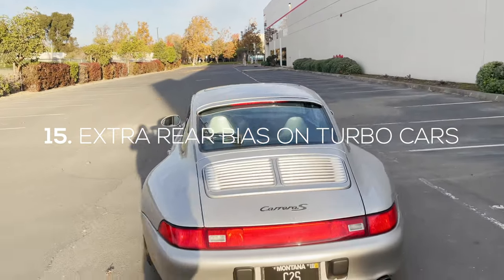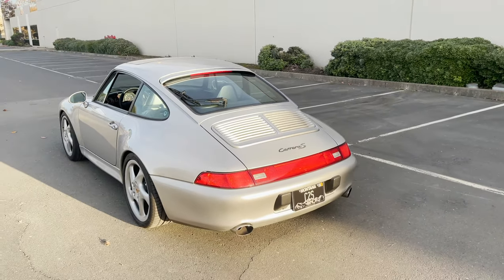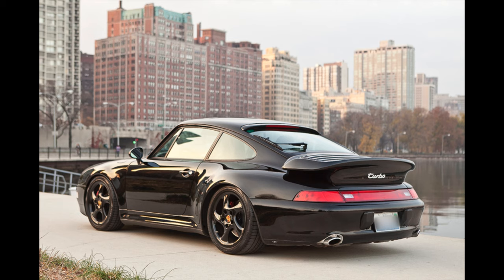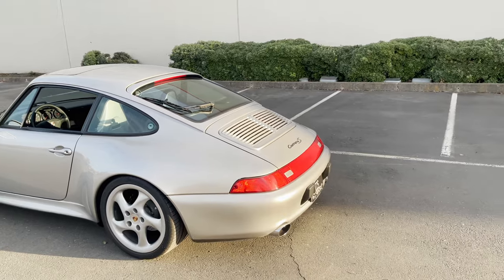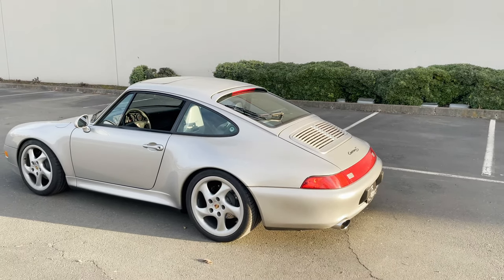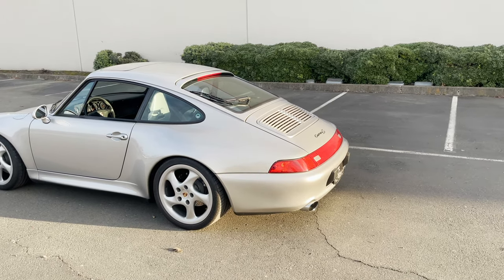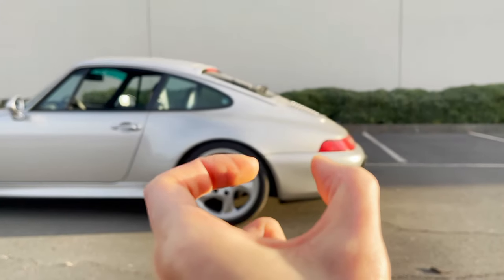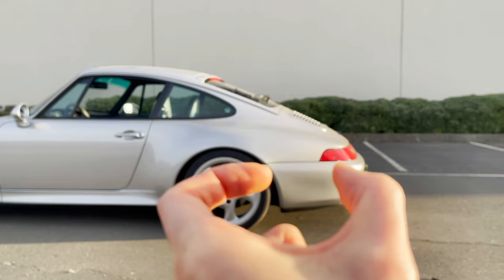For quirk number 15, the last one: obviously these 911s are rear-engined, but one thing you'll notice between the turbo and non-turbo 993 models is that the turbo model engines are mounted 40 millimeters even further rearward than the non-turbo ones. The engines are right about here behind the wheels, but the turbo ones are even a little bit more towards the back.